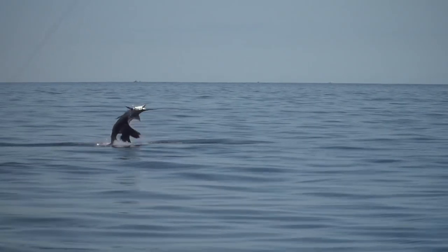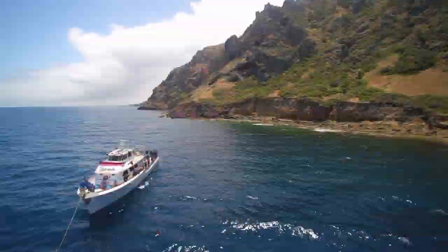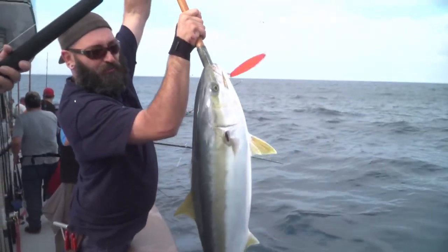I'm Dan Hernandez and I live to fish. I have been fishing along the Pacific Coast my entire life. Let me bring you in on the action and share with you some great fishing tips along the way.